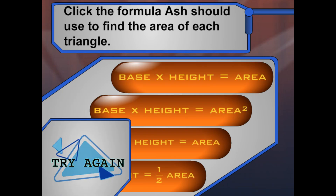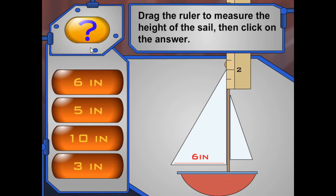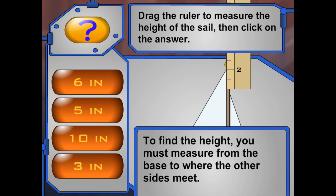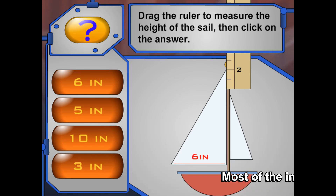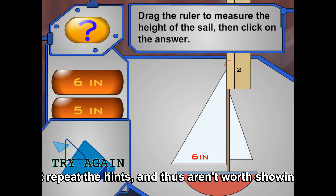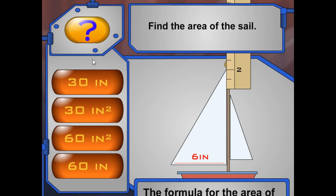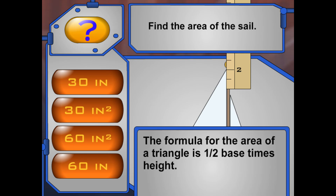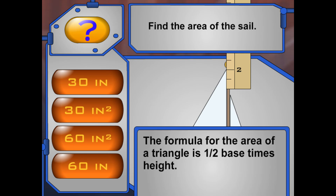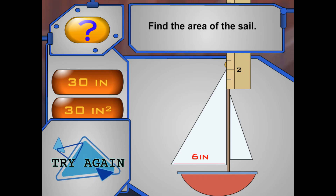The area of a triangle is one-half the area of a rectangle. To find the height, you must measure from the base to where the other two sides meet. The formula for the area of a triangle is one-half base times the height. Don't forget that area is measured in square units.